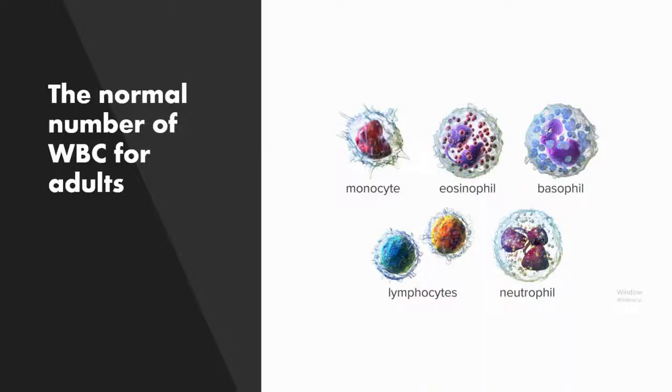Let's talk about the normal number of white blood cells for adults. White blood cells are monocytes, eosinophils, basophils, lymphocytes, and neutrophils.